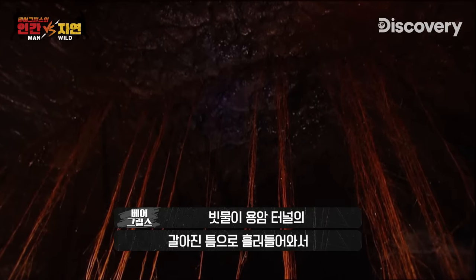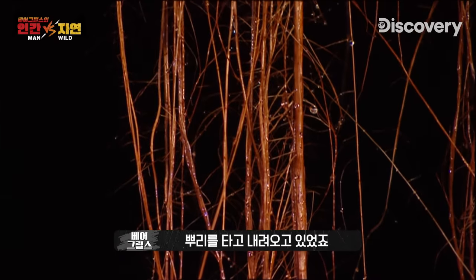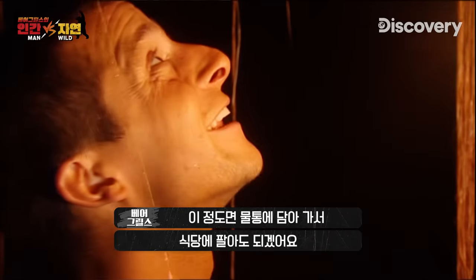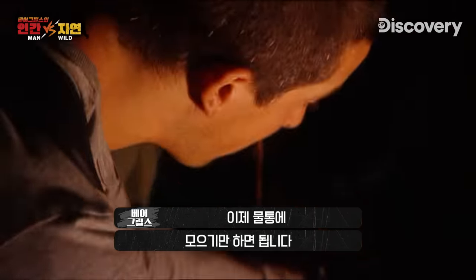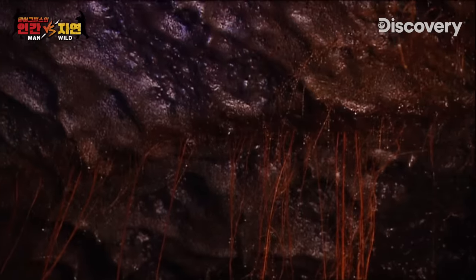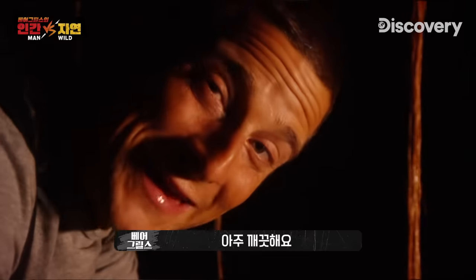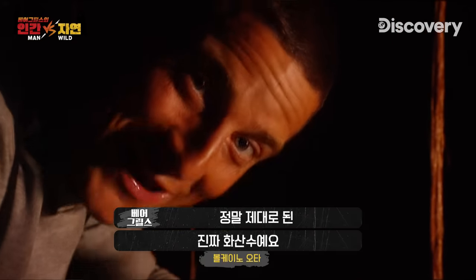Rain water has found its way through the cracks in the ceiling of the lava tube and is dripping down the roots. The main thing is this water is filtered and clean — good enough probably to bottle and sell in a nice restaurant. All I need to do is collect it. I just can't wait to try it. This is filled up — and that is so pure. That is proper volcano water.